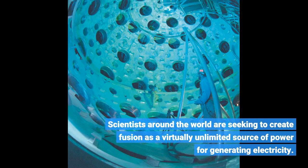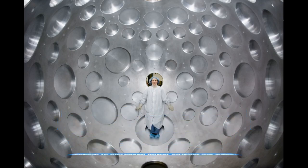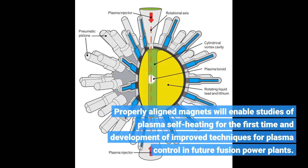Scientists around the world are seeking to create fusion as a virtually unlimited source of power for generating electricity. Kramer and colleagues noted that misalignment of the SPARC magnets will increase the ripple-induced losses of fusion particles, leading to increased power striking the walls. Their calculations should provide key guidance to the SPARC engineering team about how well the magnets must be aligned to avoid excessive power loss and wall damage. Properly aligned magnets will enable studies of plasma self-heating for the first time and development of improved techniques for plasma control in future fusion power plants.